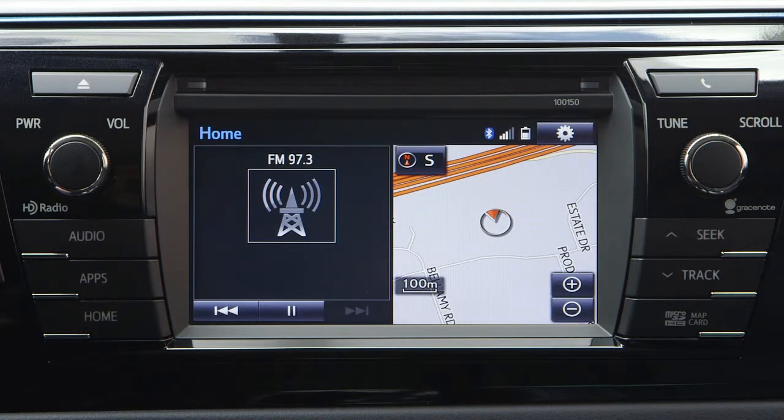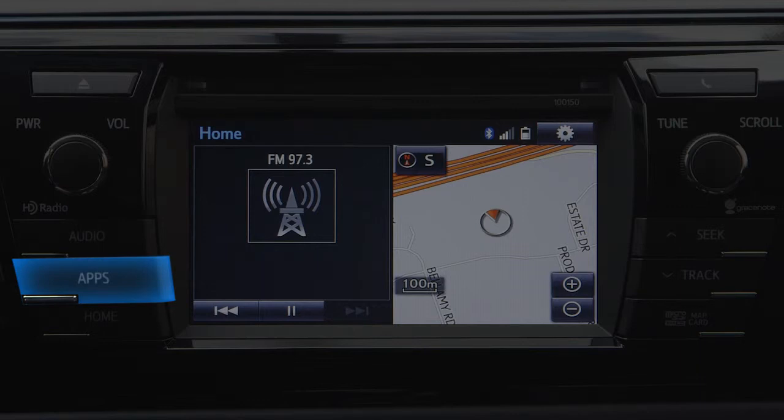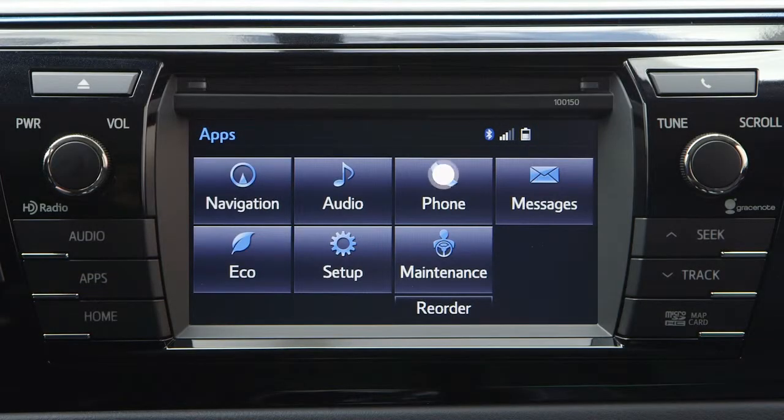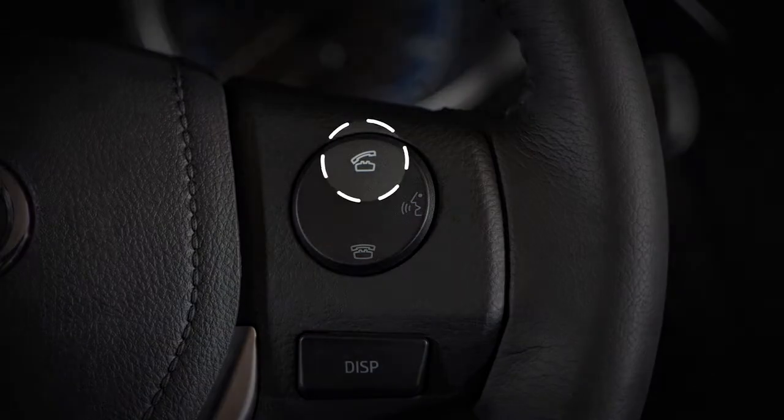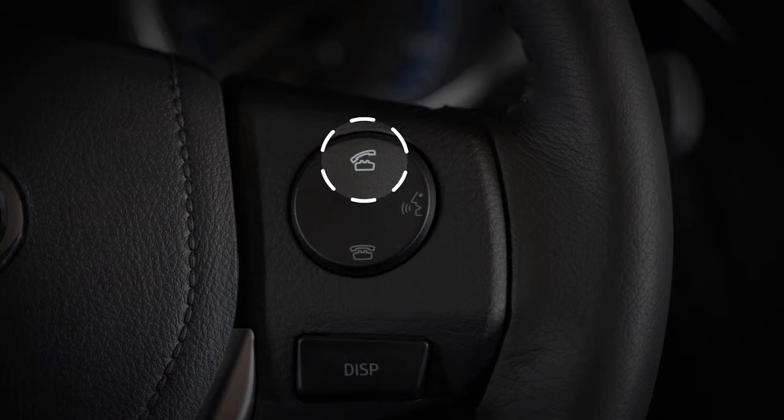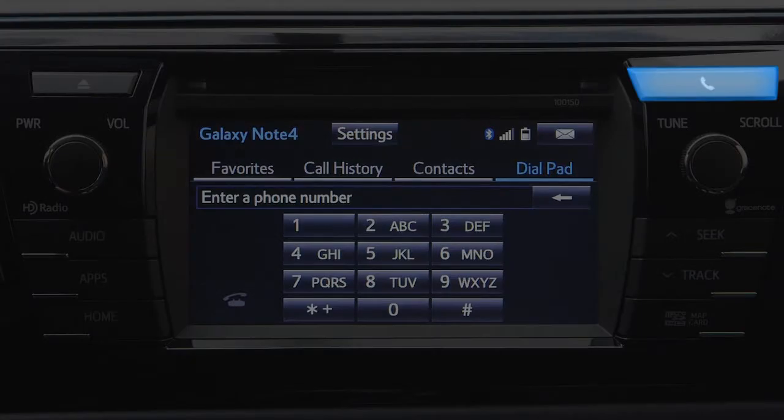To use messaging, first press the Apps button to the left of the screen and then select Phone on the menu. You can also display the message inbox screen by selecting Messages on the same menu. The phone top screen can also be displayed by pressing a phone icon, either on the steering wheel or the instrument panel.